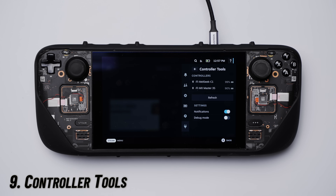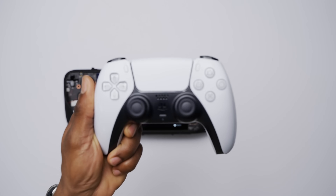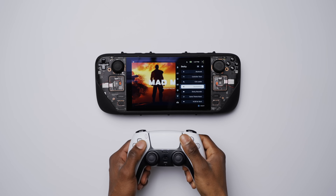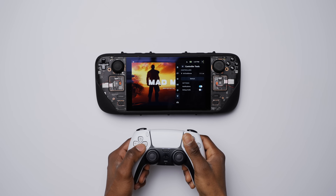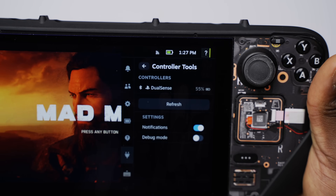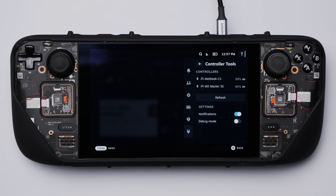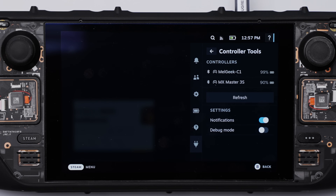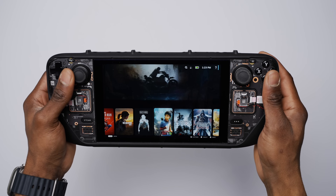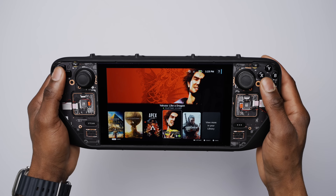The next plugin to consider is Controller Tools. I use a DualSense controller with the Steam Deck sometimes, but I could never check the battery level to know when it needs to charge. With the Controller Tools plugin that problem went right out the window. Besides showing you the battery level, it also shows charging status, what kind of device is connected, and whether that device is a direct or Bluetooth connection. If you never use external devices with your Steam Deck, this one might be pretty pointless.